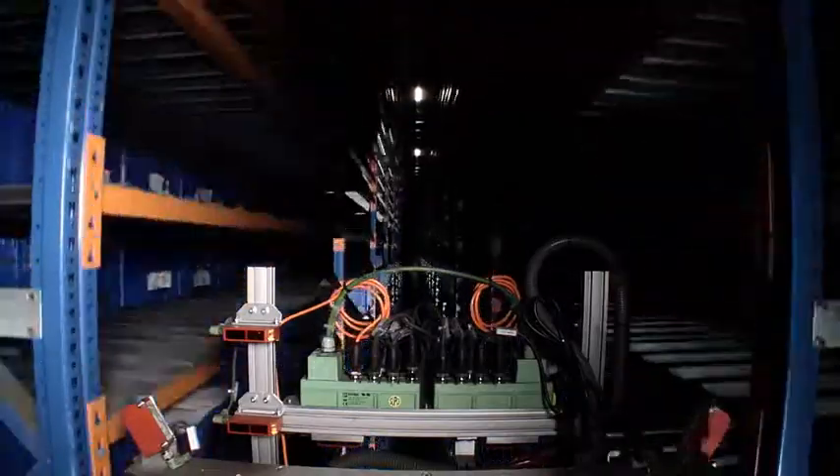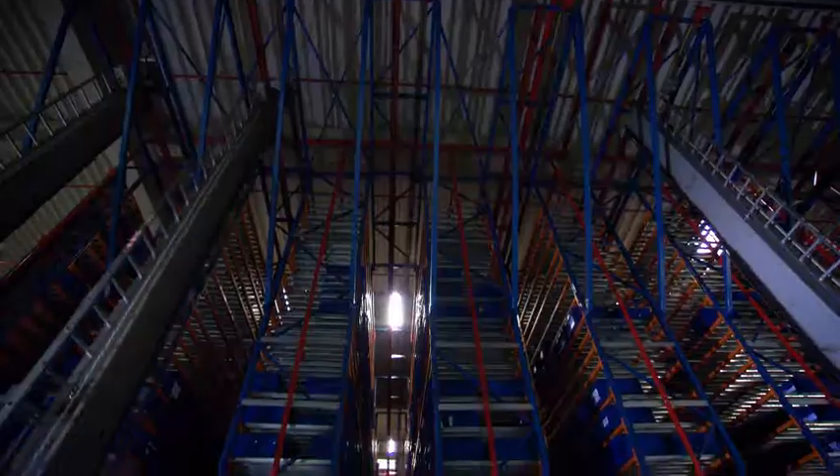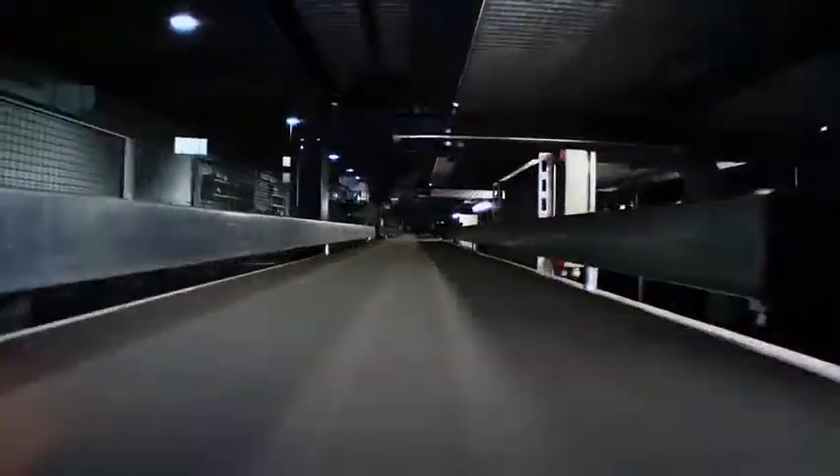In the Hanover facility, we use an automated storage and retrieval system to store around 2,500 different small parts, whereby every seven seconds a part is picked or put away.